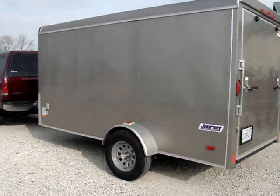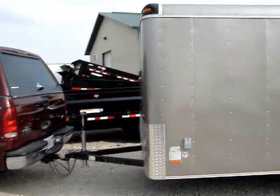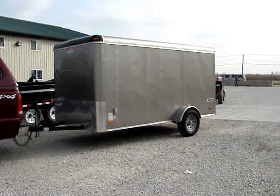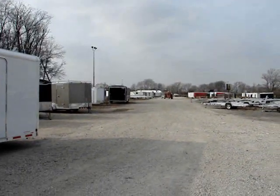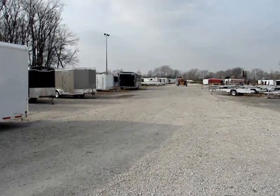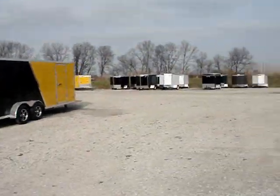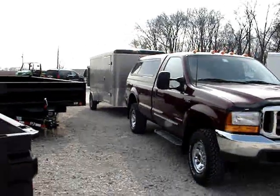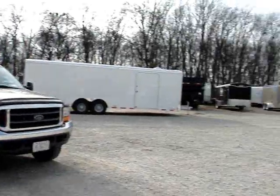I'm out here at Jean Front Trailer Sales. The 6 by 12 Pace is being traded in — really hate to part with it, I like the trailer a lot. So this was its last journey behind my truck. They're bringing up a back — you can see it — he's bringing up an 8-and-a-half by 16 foot United that I'll be taking home with me today. There are nice people out here at Funk Trailer; I've dealt with them now for several years. Say goodbye to my Pace, and here comes the new one.